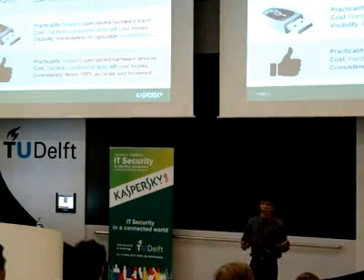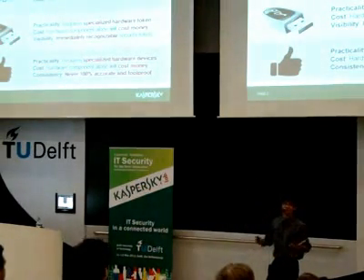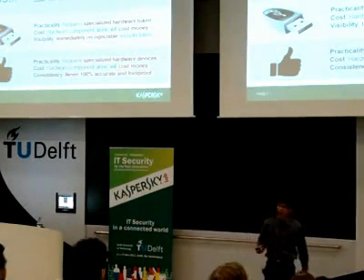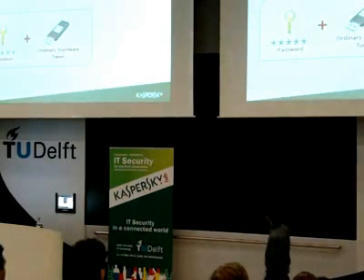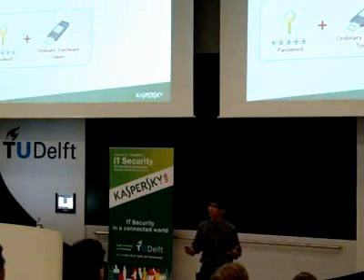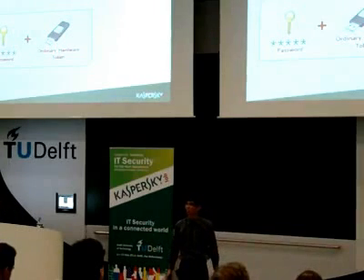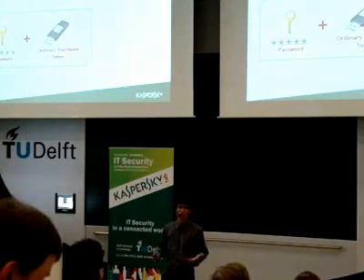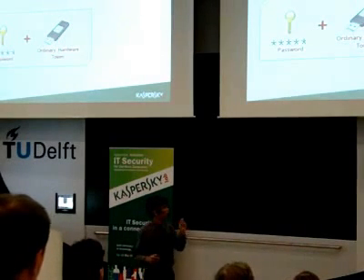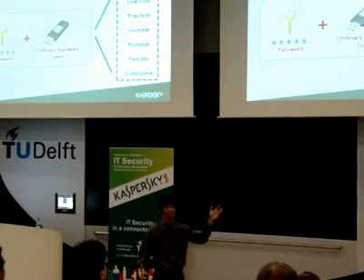We have a problem when it comes to solving the same problems these technologies are solving, and in addition to that, we need to solve the problems these technologies are experiencing. That's why we present the SOLE system. The main objective of this research is to transform an ordinary hardware device into a security token — secure, low-cost, practical, invisible, portable, flexible, and consistent.